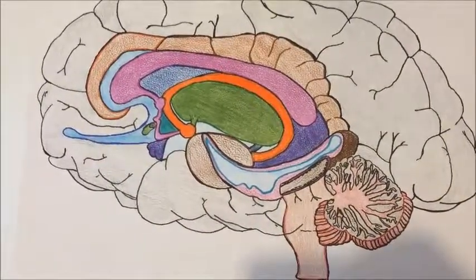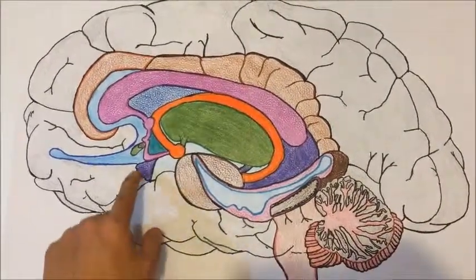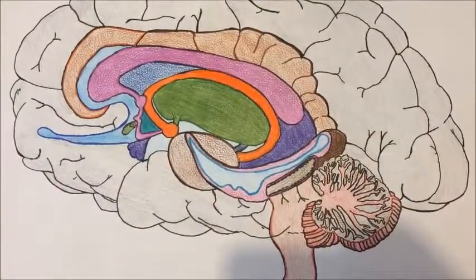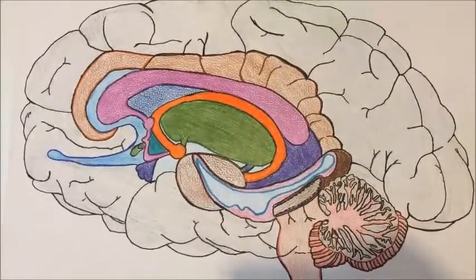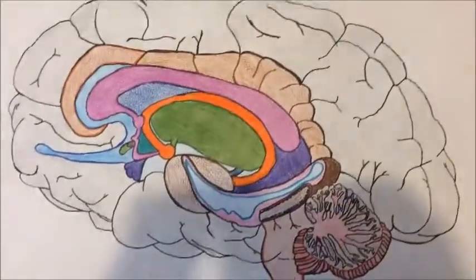After the hippocampus, we have the pituitary gland, which is a pea-sized organ below the hypothalamus. It's part of the endocrine system and produces critical hormones. The hypothalamus is responsible for essential hormones and body reactions, for example temperature regulation.